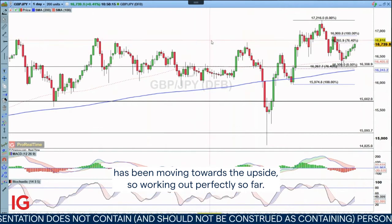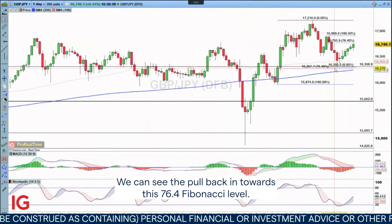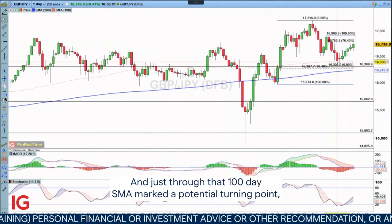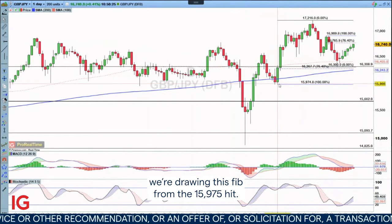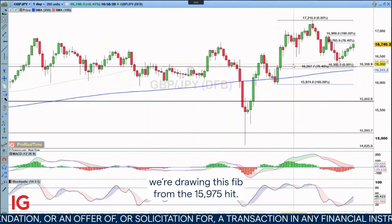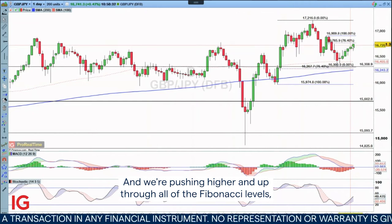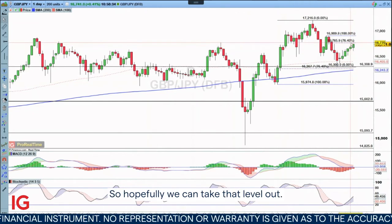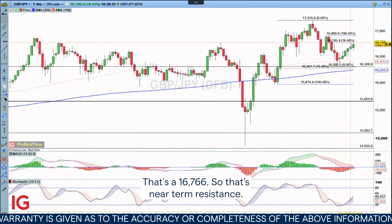So working out perfectly so far. We can see the pullback in towards this 76.4 Fibonacci level, and just through that 100-day SMA, which marked a potential turning point. We're drawing this Fib from the 159.75 level, and we're pushing higher and up through all of your Fibonacci levels apart from the 76.4 Fib. Hopefully we can take that level out — that's 167.66, which is near-term resistance.